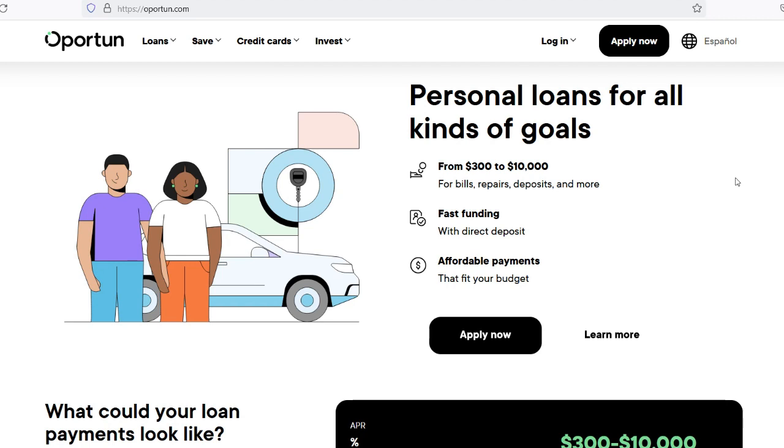While there isn't a specific limit on the number of loans you can get from Opratun, your eligibility for multiple loans depends on various factors, including your creditworthiness, income, and repayment history. By understanding Opratun's loan policies, managing your finances responsibly, and borrowing within your means, you can make informed decisions about obtaining loans that support your financial goals while minimizing risks. Remember to prioritize responsible borrowing and maintain open communication with your lender to ensure a positive borrowing experience.